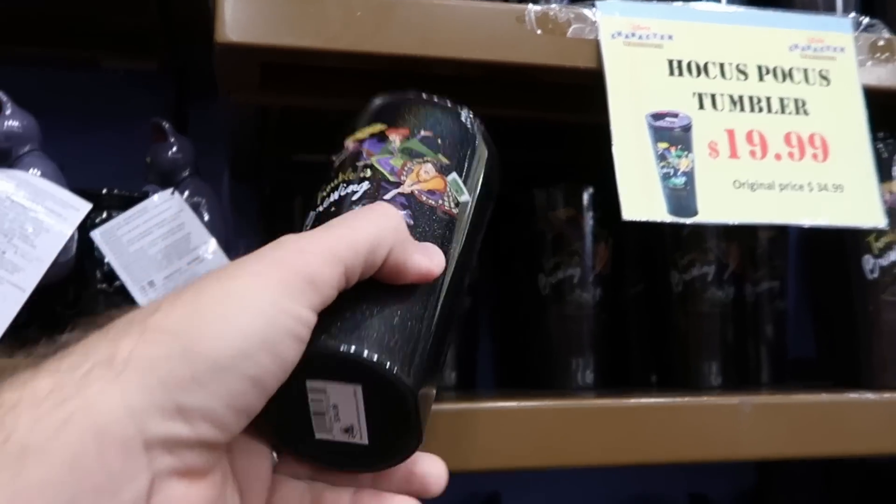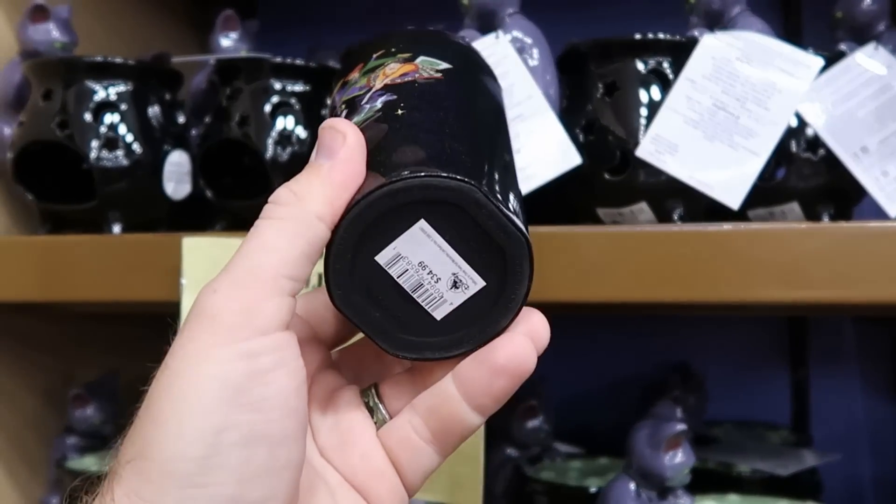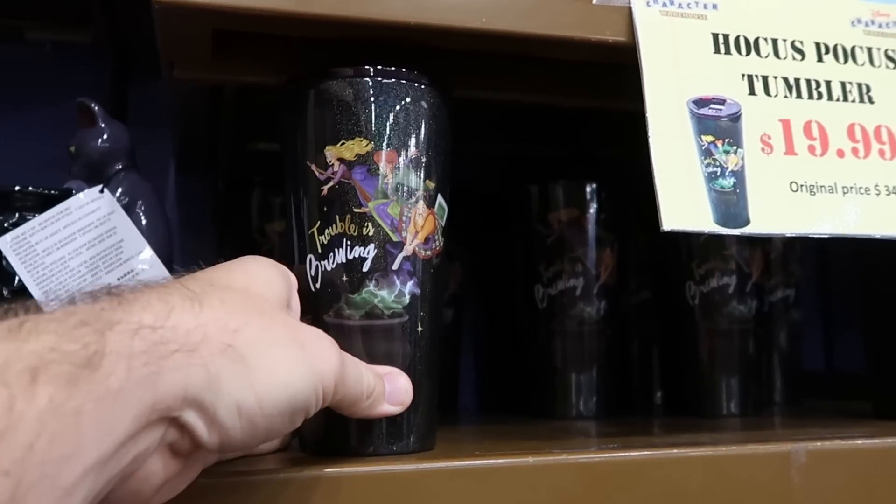And then the Hocus Pocus Corksicle tumblers where it says 'Trouble is Brewing' — these are super nice, originally $35 and now $19.99.